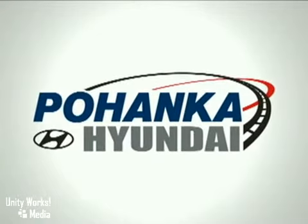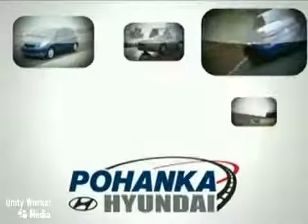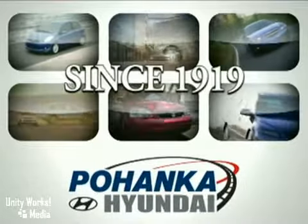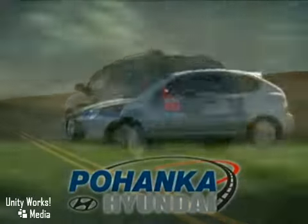Welcome to Pohanka Hyundai of Fredericksburg, a great place to buy a car. We're a member of the Pohanka Auto Group, serving residents of Northern Virginia and D.C. since 1919. We're proud to offer you a great deal on the vehicle you're about to see.